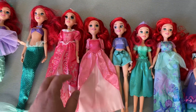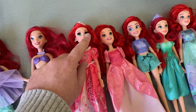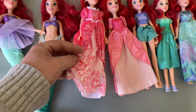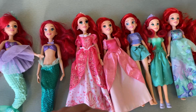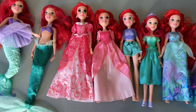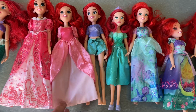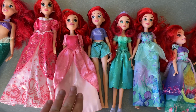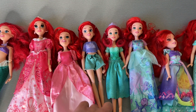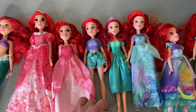Then we have this deluxe Ariel doll — she comes with a tiara, earrings, actual eyelashes, and a full-on outfit. She's also featured on my channel. I think she was from Australia — you definitely don't get her in the United States. Then we have the basic pink dress Ariel that came with a set where she's either a mermaid or you can put her in the pink dress. Then we have the Wreck-It Ralph Ariel that came with Tiana — I love Tiana so I got them both.